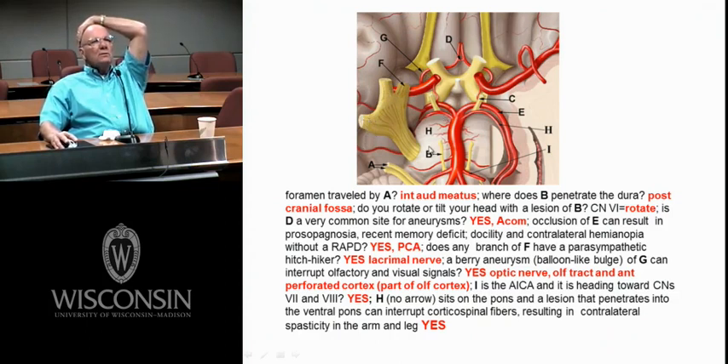H is the pons. If we had a lesion there and got the corticospinals, you'd have a contralateral hemiplegia. If we got the basilar pontine gray, you'd have contralateral incoordination. C is cranial nerve 3, which can be affected by the posterior cerebral artery or the superior cerebellar artery giving a small bleb.